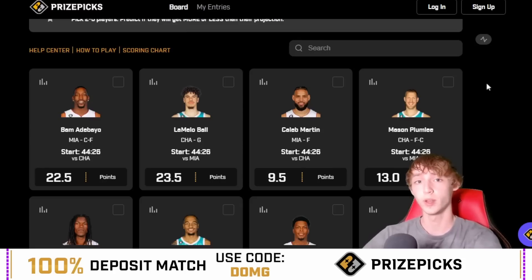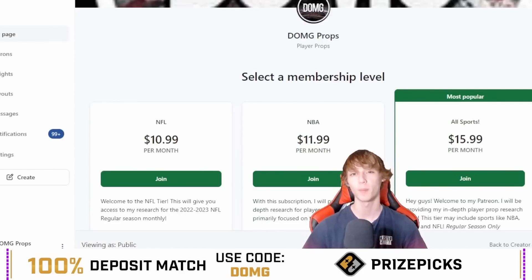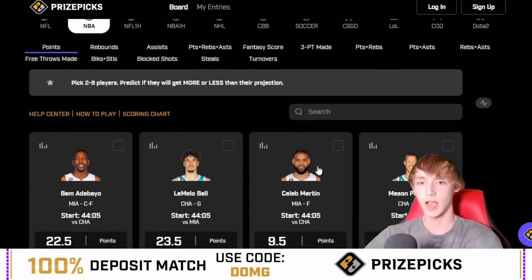If you are interested in joining my Patreon, we can see everything that I'm playing tonight — the link is down in my description below. There are three different tiers: NFL, NBA, and all sports. With access to the Patreon you get every single play that I play, on top of these plays being ranked by confidence level, with write-ups to go with every single prop that I post. Once again the link is down in the description below, so check it out.